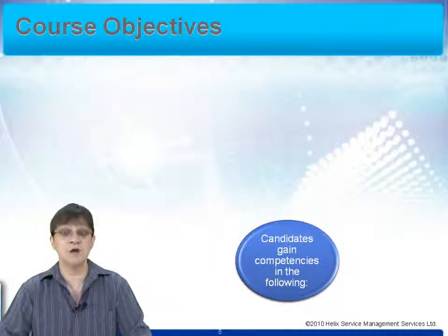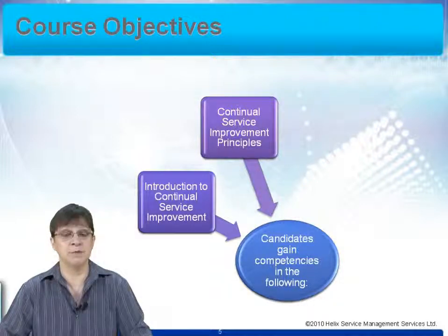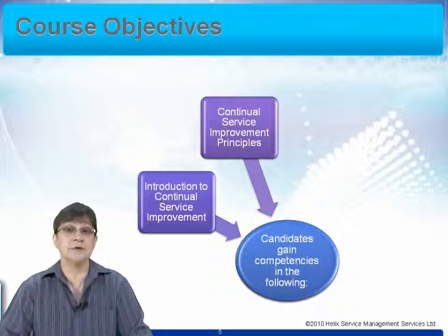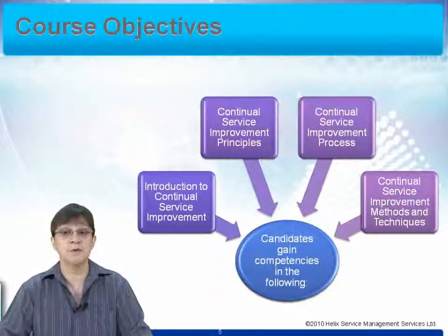The objectives of the course are for you to gain understanding and competencies in various areas. The first is to make sure that you understand what CSI is all about, so we cover an introductory stage. We then move on to the principles of CSI — the guiding rules and regulations that allow us to carry out CSI effectively in our organisations. We then start to look at the improvement process itself, the steps that are carried out and how you go about making sure those are effective. We also look at improvement methods and techniques, so by the end of the course you'll have gained experience in how to apply all of those things.